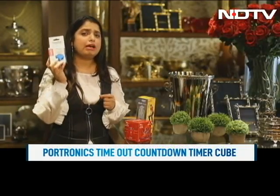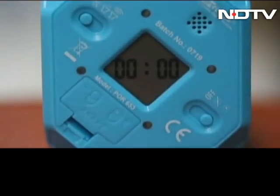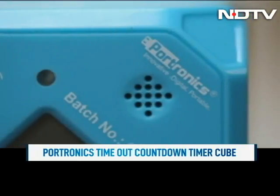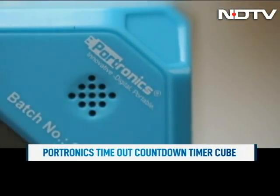I'm going to start with this: the Timeout Countdown Timer Cube. It's from the company Portronics, the company which is famous for making speakers. And now, this is a cute little alarm clock and a clock that counts your intervals. So take a look at what all it can do. Let me try and introduce some discipline in your life with the Portronics Timeout Countdown Timer Cube.